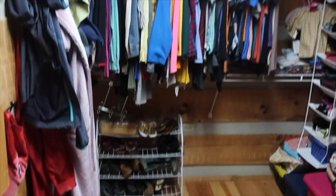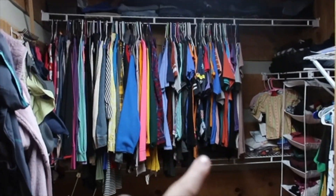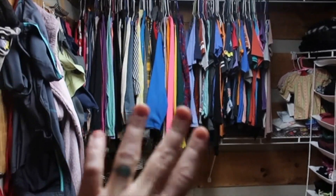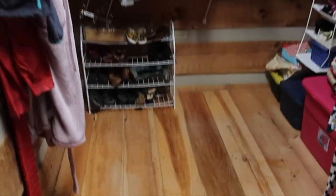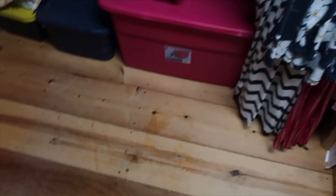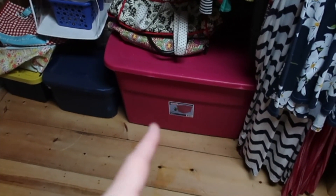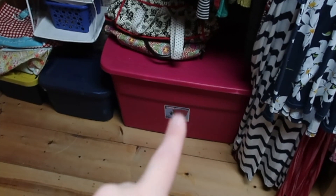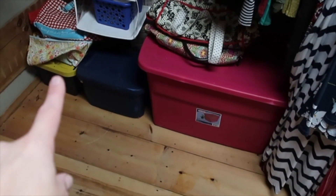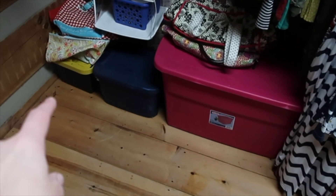Believe it or not, y'all, this is it. I did not, to be honest, touch some stuff behind there, but I did get to the floors. Clear as can be. This bin has stuff that I want to keep — like a surprise or gift or whatever. This has keepsakes. This has extra stuff like a first aid kit, extra toothpaste, and that kind of thing.